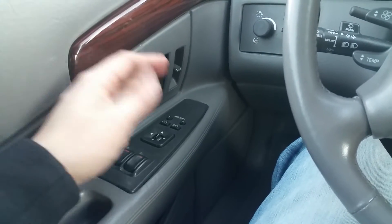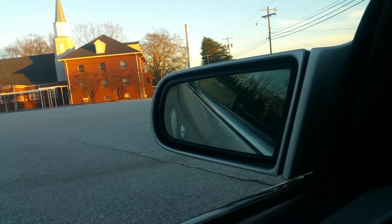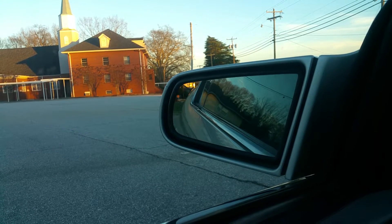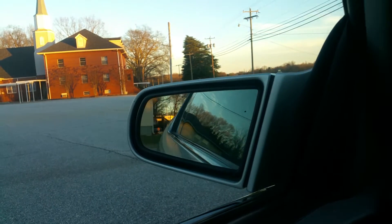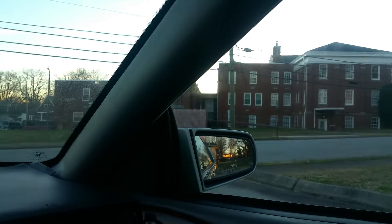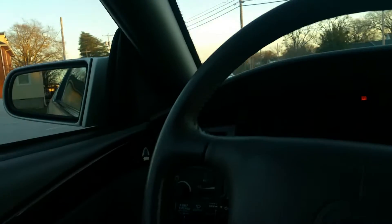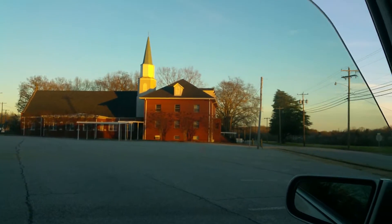Power locks work. The car has memory seats — they work, I've tried them. The only thing I noticed in the car is the driver's side mirror: it goes up and down but does not go in and out. I think something's stuck — it hasn't been used in a long time and may just need to be cleaned out. I can hear it trying to move but it's not moving side to side. That was the only thing I noticed with the car.